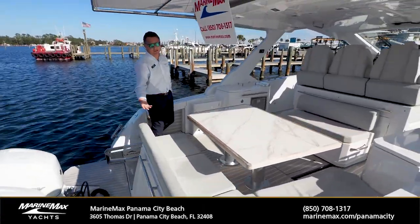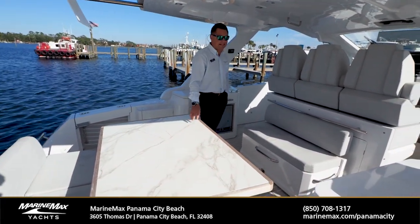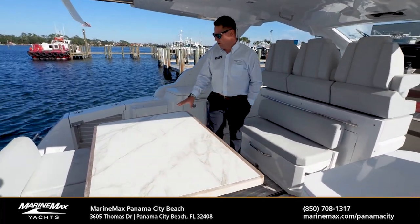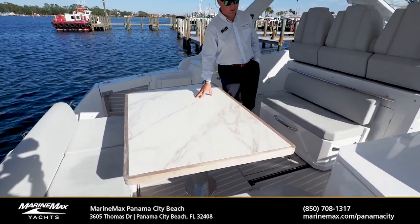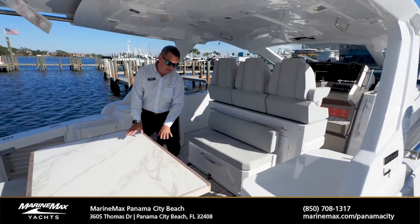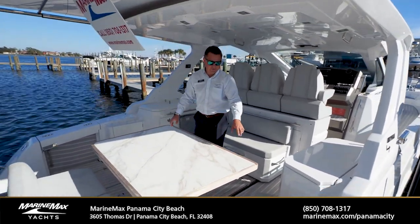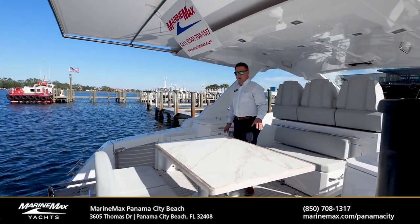We say center console and a lot of people think fishing boat, but you look at this boat and I think the last thing that comes to mind is fishing. We've got this wonderful wooden table here at the rear with the marble inlay. We've got controls at the helm that will lower this table down and make it even with the seat cushions around the back and turn it into a large sun lounge.